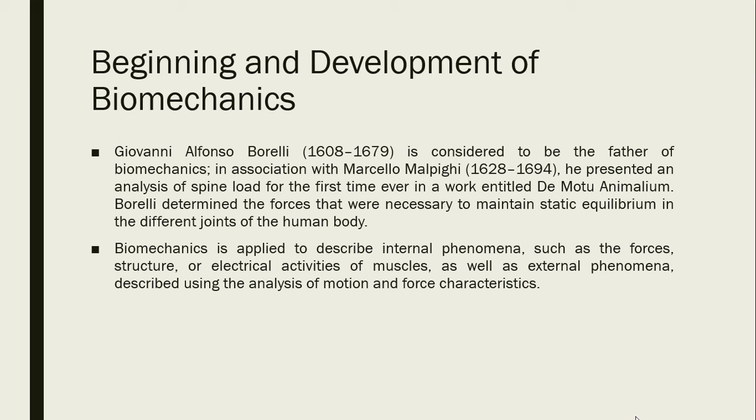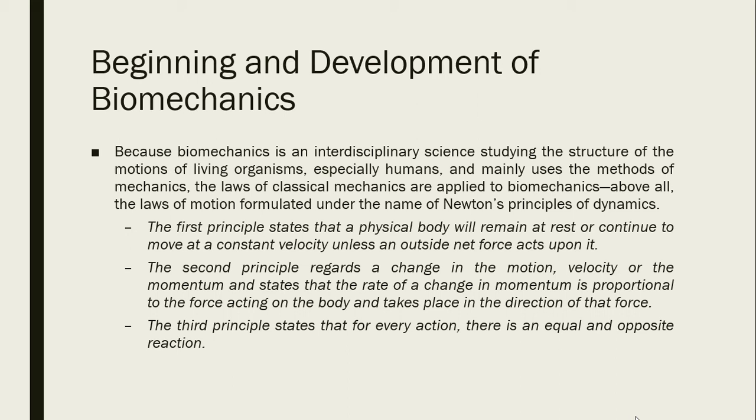Because biomechanics is an interdisciplinary science studying the structure of the motions of living organisms — especially humans — it mainly uses the methods of mechanics, and the laws of classical mechanics are applied to it. Above all, Newton's Principles of Dynamics are applied. The first principle states that a physical body will remain at rest or continue to move at a constant velocity unless an outside net force acts upon it. The second principle states that the rate of change in momentum is proportional to the force acting on the body. The third principle states that for every action, there is an equal and opposite reaction.